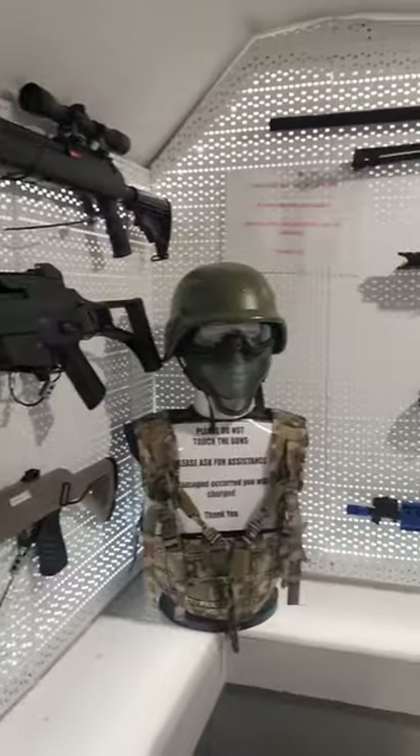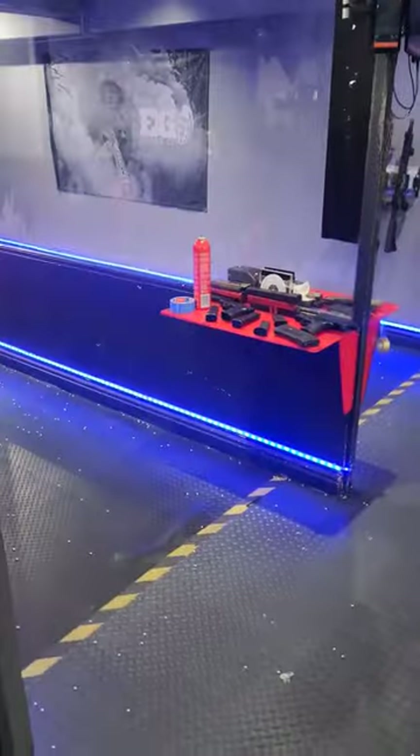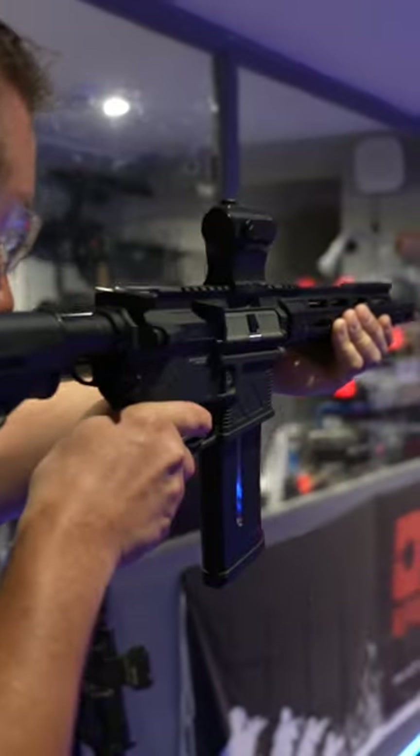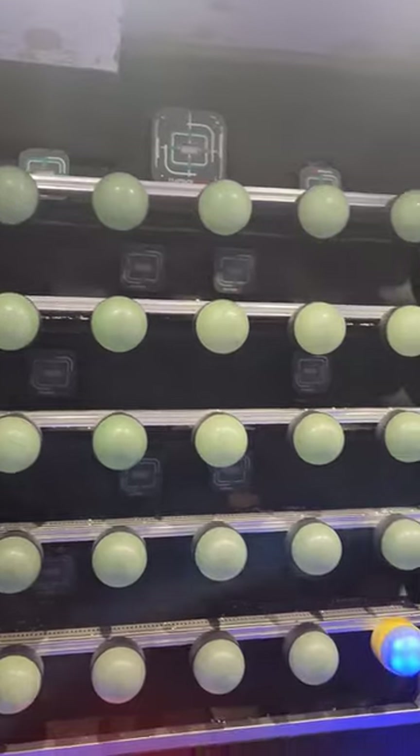They have a wide variety of airsoft gear all over the walls, but the best part is their indoor two-lane airsoft range. I got some time on the range and played some games. This place is great for beginners and advanced players alike.